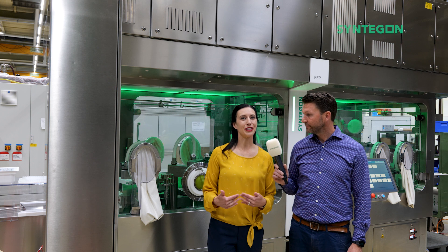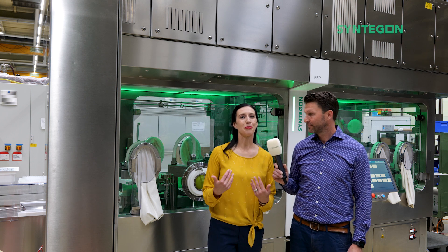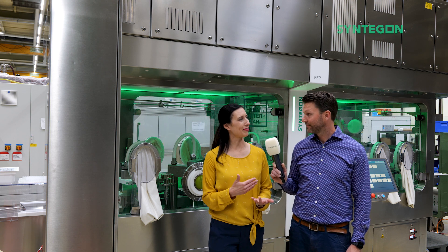If you have any questions about our integrated air handling for either small batch production or commercial lines, please feel free to reach out to either myself or Lukas for more information.